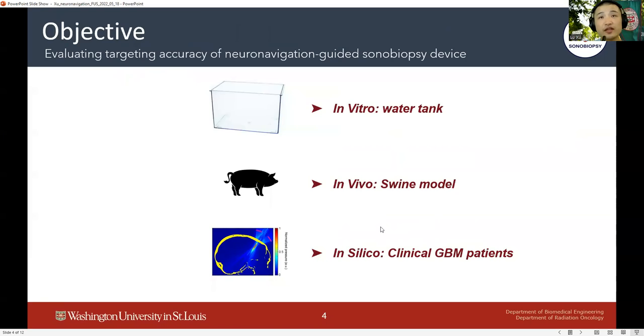In this study, we developed a low-cost and easy-to-use neuronavigation-guided sonobiopsy device and evaluated its targeting accuracy in a water tank using a hydrophone, its performance in blood-brain barrier disruption in vivo using a pig model, and its feasibility in targeting glioblastoma tumors in patients using numerical simulations with K-Wave toolbox.